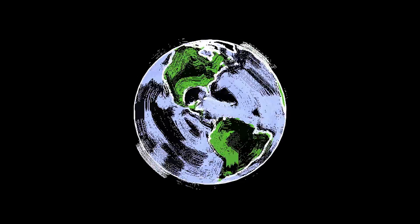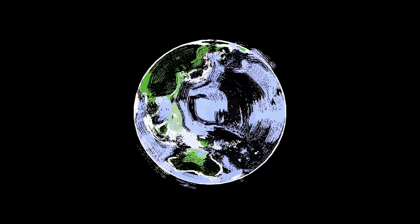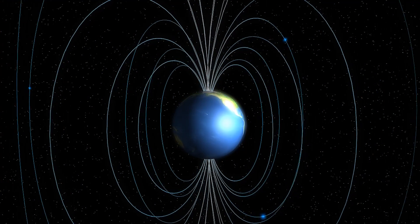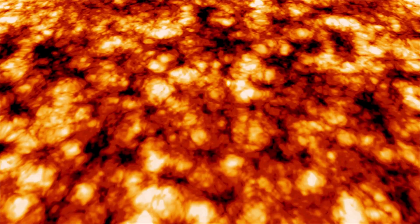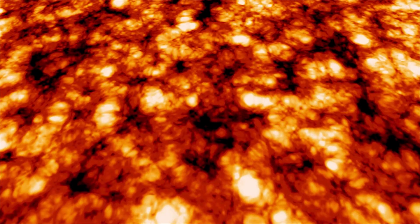Our planet's magnetic field is generated deep down in the Earth's core. Earth's magnetic field is caused by a dynamo effect. The outer core of Earth is liquid metal, where fluid motion generates electric currents. The motion of the fluid is sustained by convection and driven by buoyancy.